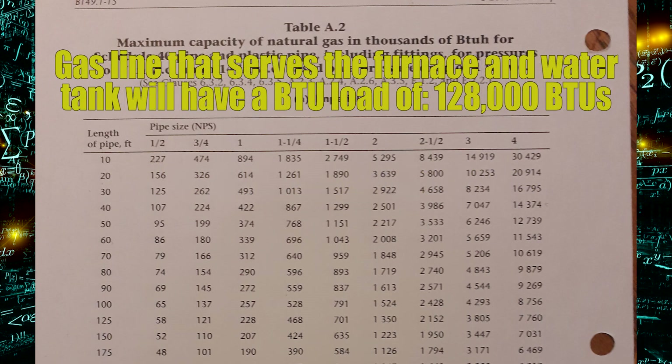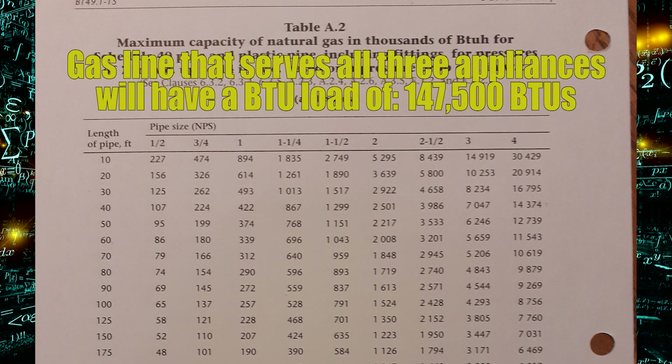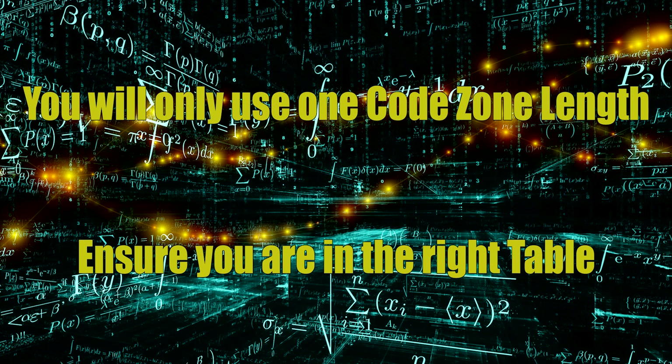There are only two more lengths of pipe to focus on. There's one piece of pipe that serves both the hot water tank and the furnace — that's 128,000 BTUs combined — and once again three-quarter inch pipe on the 80-foot code zone is good for 154,000, so that's adequate. The last length of pipe is the one that goes all the way out to the meter, which is everything combined at 147,500 BTUs. Looking at the table under the 80-foot code zone, three-quarter inch is good to 154,000 BTUs, so that can also be done in three-quarter inch.